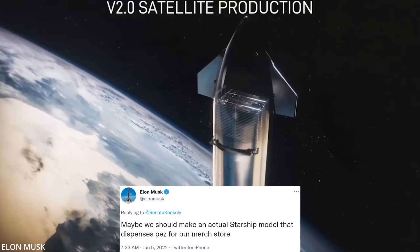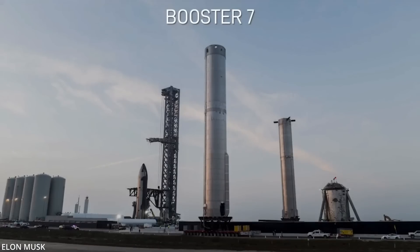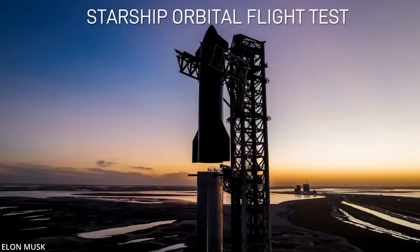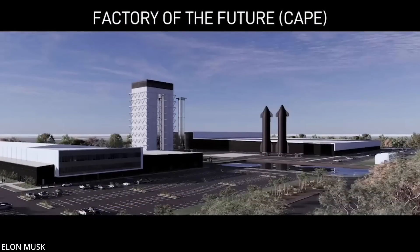Elon tweeted, 'Maybe we should make an actual Starship model that dispenses PEZ for our merch store,' as well as showing an undercarriage image of Booster 7, currently receiving several Raptor 2 engines in the Megabay, before it heads back to the launch pad for the first orbital test. We also got to see official renderings of the Starfactory buildings being constructed both at Starbase and at the Cape.